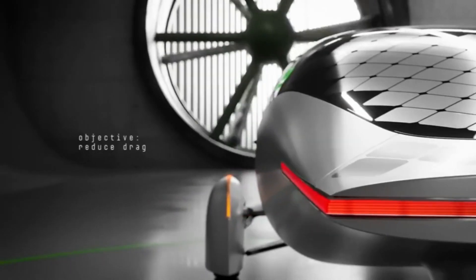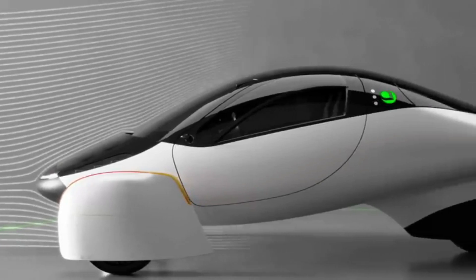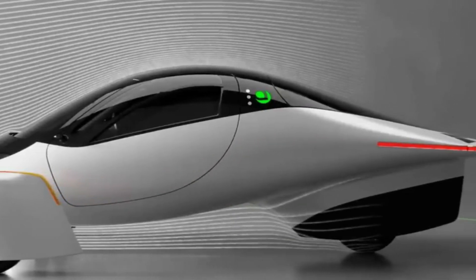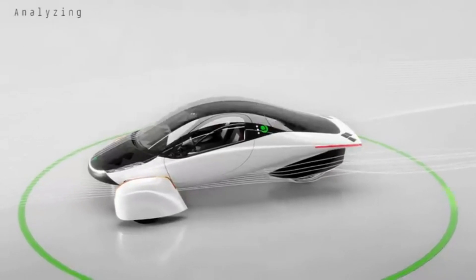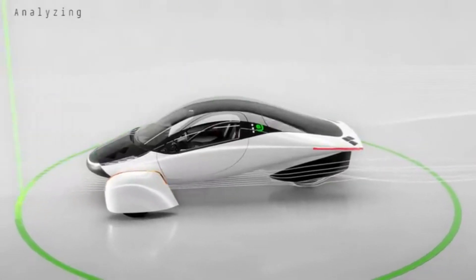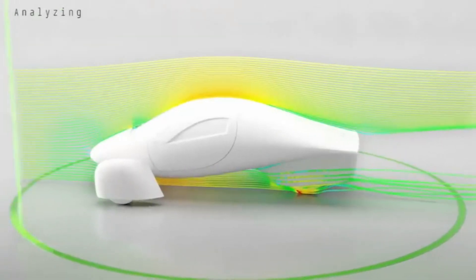Hey everyone, I hope you're having a fantastic day. Today we're diving into some thrilling news about Aptura, the innovative electric vehicle company that's turning heads and making headlines. Not only is Aptura making strides in cutting-edge technology, but they're also gaining some serious star power. Let's get into this.